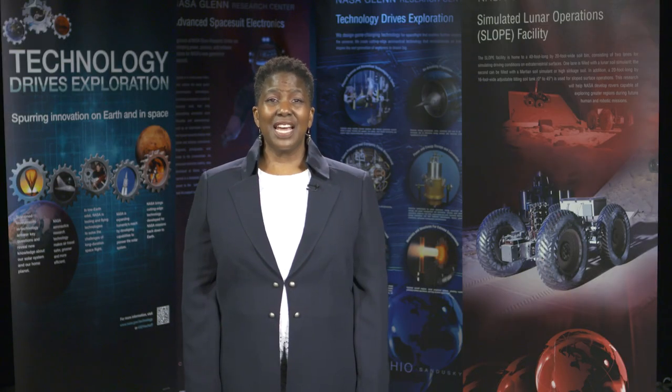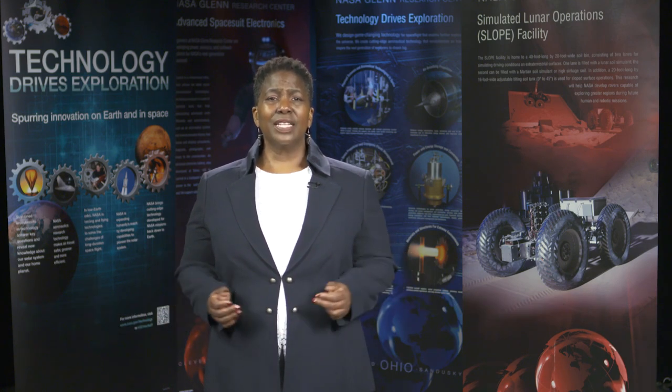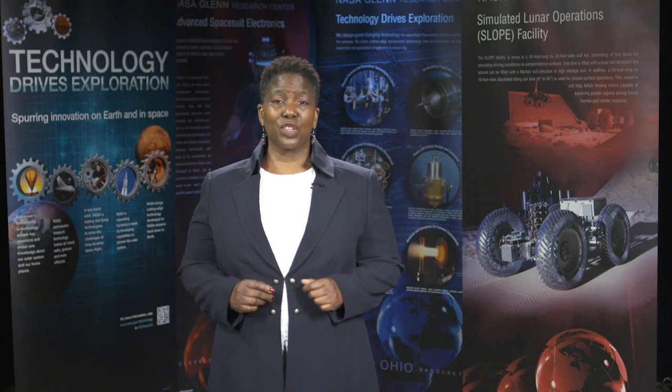Hello and welcome to NASA's John H. Glenn Research Center. I'm Vanessa Webbs, the Internship Project Manager. NASA Internships deliver hands-on experiences and provide the necessary knowledge, real-world practice, and problem-solving and networking skills you'll need to develop professional careers.